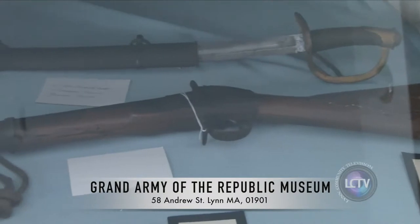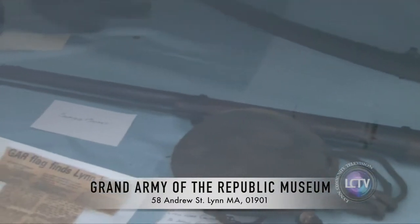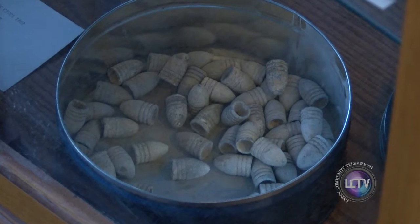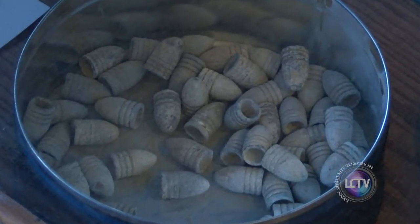We also have a 58-caliber Enfield musket, which is pretty interesting. It was the first idea of having the musket actually grooved. Prior to the Civil War they would use smoothbore, which are basically round balls, but during the Civil War they came up with the idea of having bullets that had rings on them, and the three rings would adhere to the inside of the barrel when you shot the rifle.